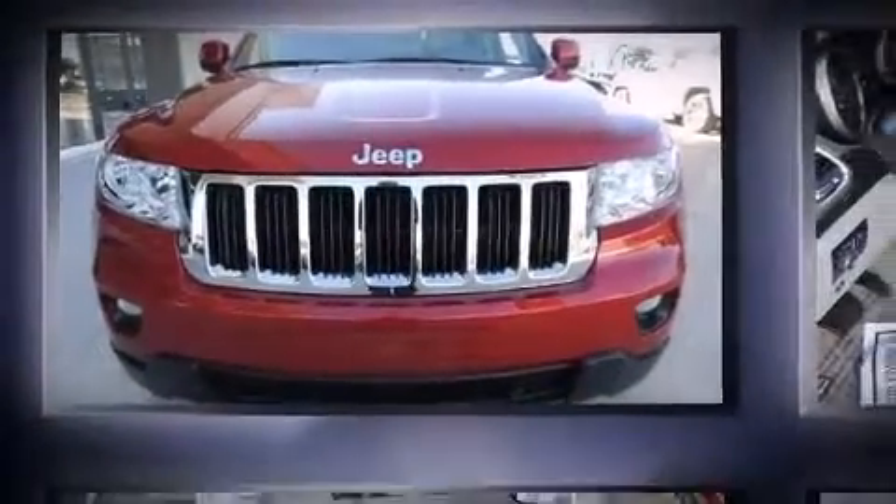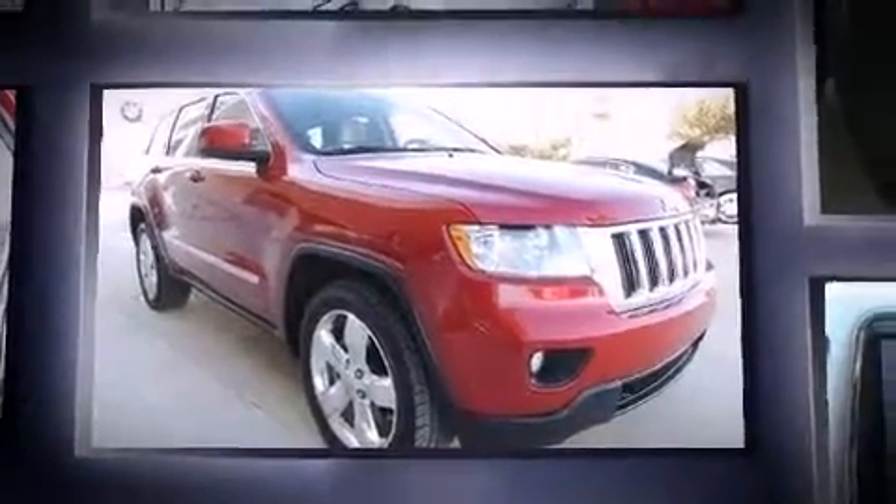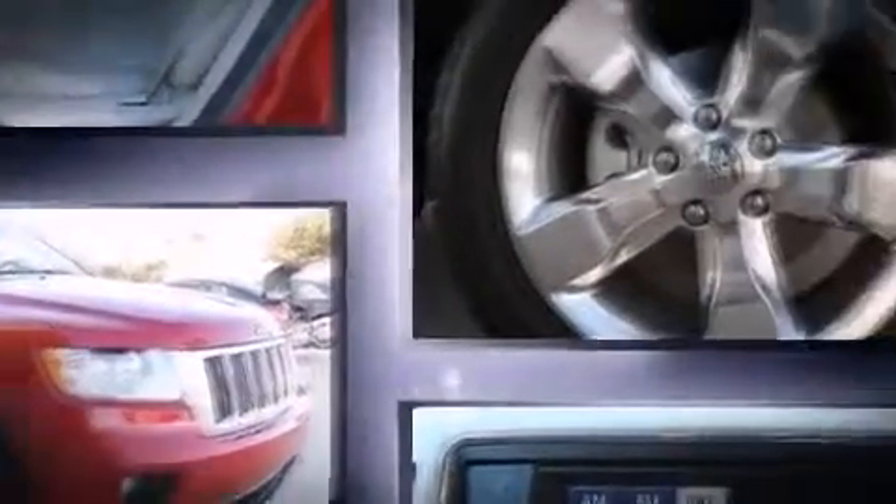Discerning drivers will appreciate the 2011 Jeep Grand Cherokee. Smooth gear shifts are achieved thanks to the powerful eight-cylinder engine, and for added security, Dynamic Stability Control supplements the drivetrain.